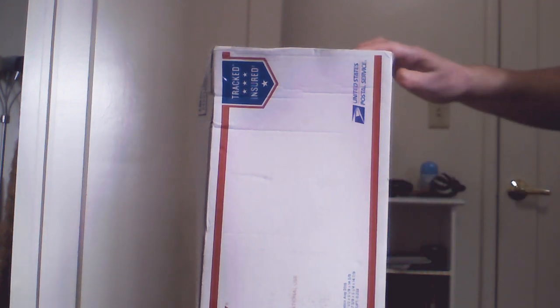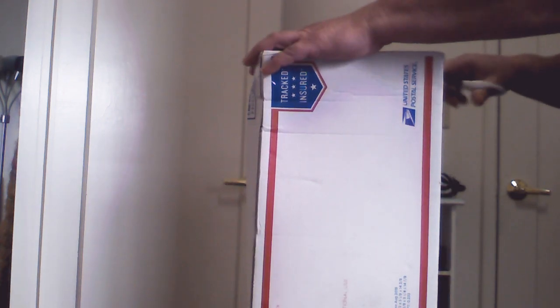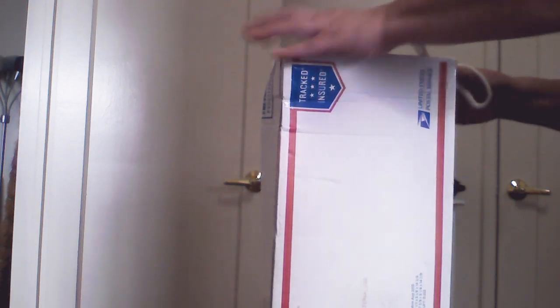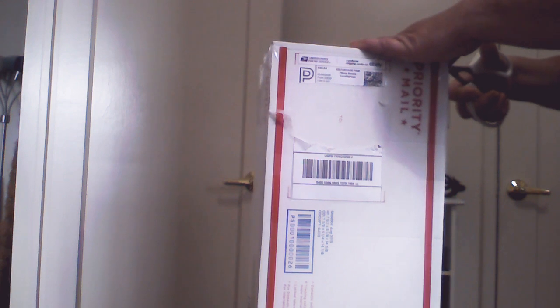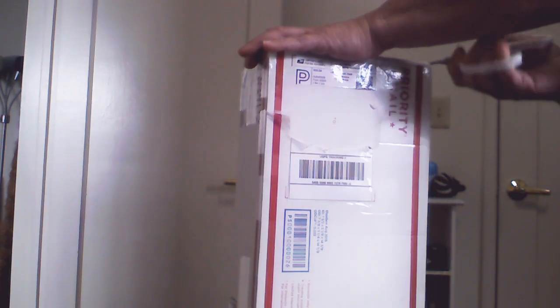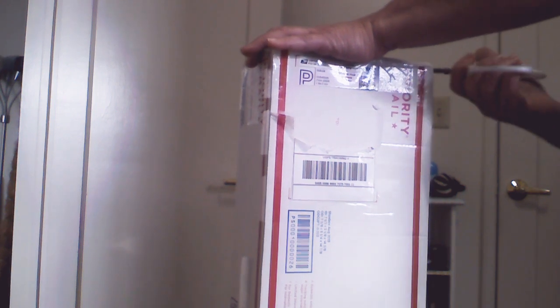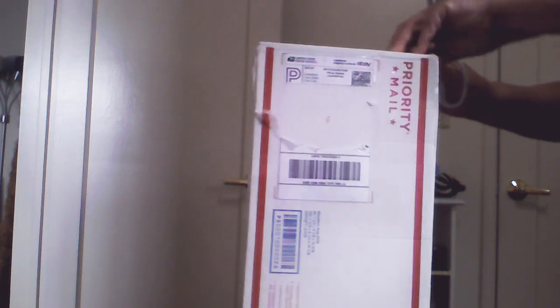This seller has really large, healthy plants for a very good price. All her plants, they get here quick. She's in Florida.